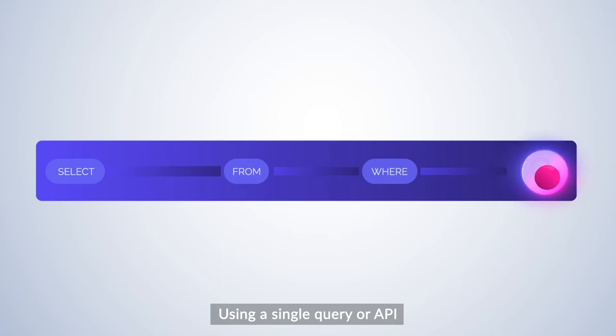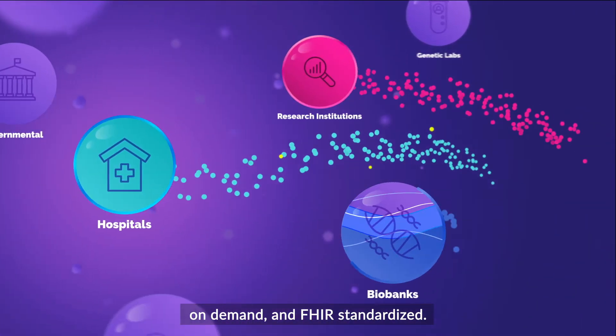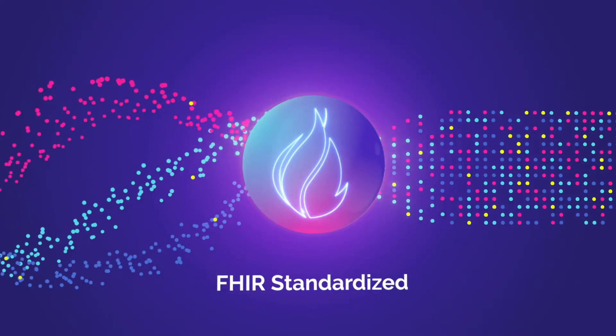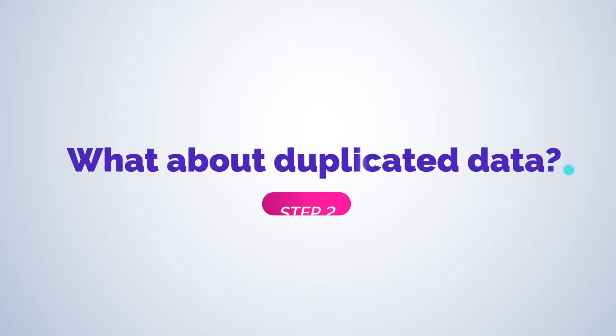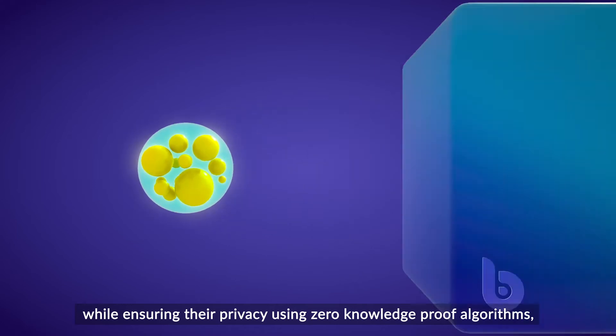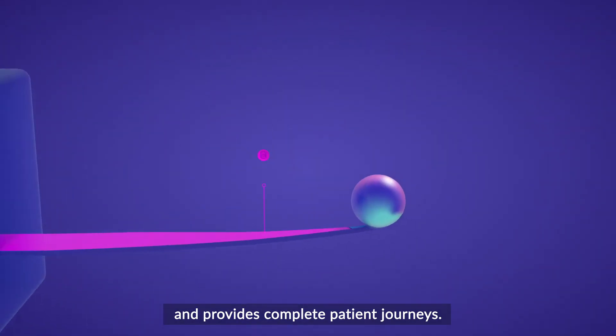Using a single query or API, data is extracted from multiple sources, on-demand, and FHIR standardized. And what about duplicated data? Bria matches patients across sources while ensuring their privacy using zero-knowledge-proof algorithms and provides complete patient journeys.